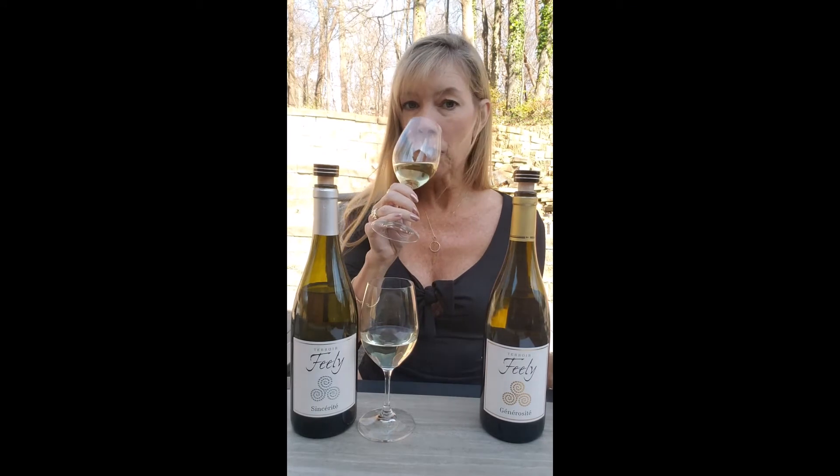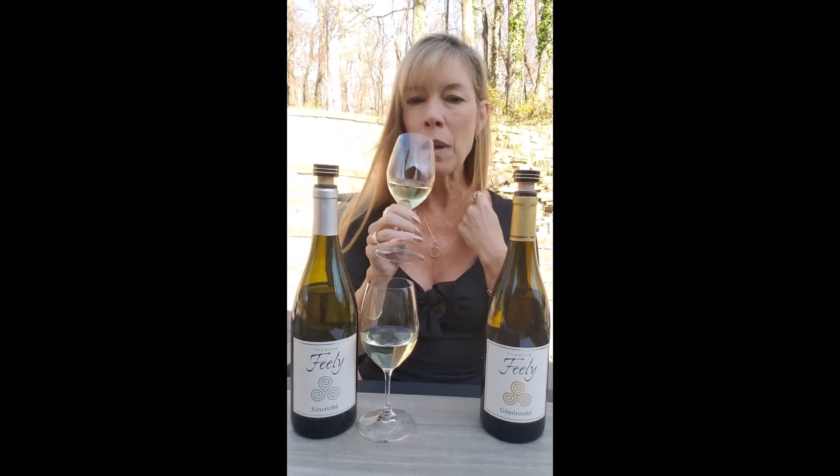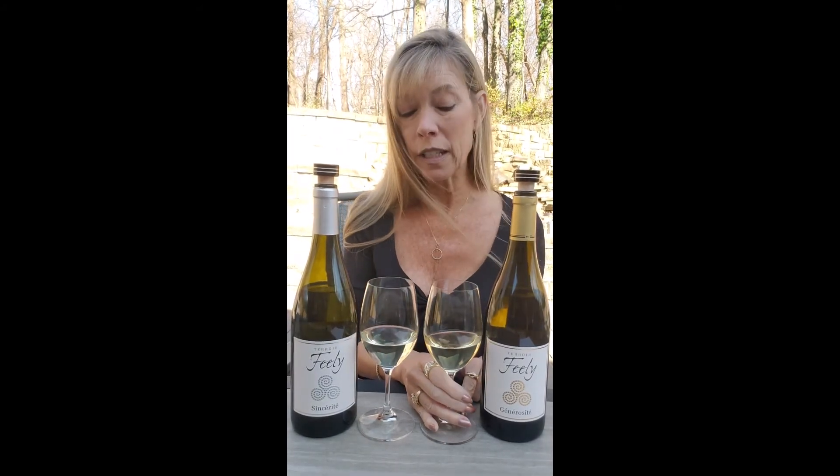Now this Semillon blend has been aged, and that changes the dynamic. You're going to get — I smell sort of baked apple, maybe a little bit of apricot. And then from the barrel, you get oftentimes vanilla. In this case I feel like it's vanilla, maybe caramel, maybe sort of crème brûlée. So it's really nice.